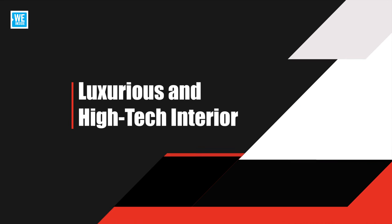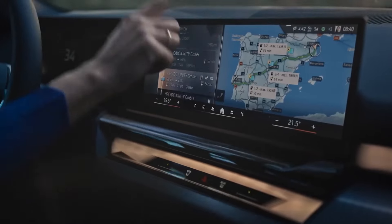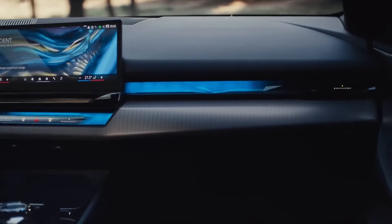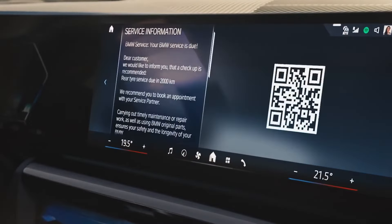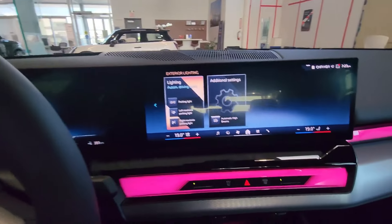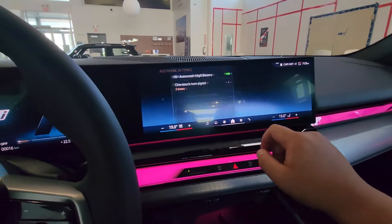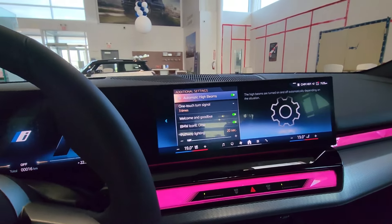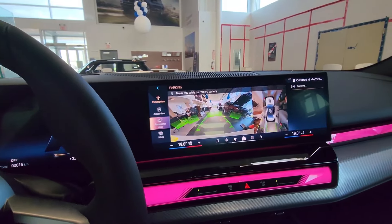Luxurious and high-tech interior. Inside, the i5 features a sophisticated and minimalist design with high-quality materials. The cabin includes a large curved display that integrates the digital instrument cluster and infotainment system, providing a seamless user experience. Advanced features like gesture control, voice commands, and augmented reality navigation enhance the overall driving experience.